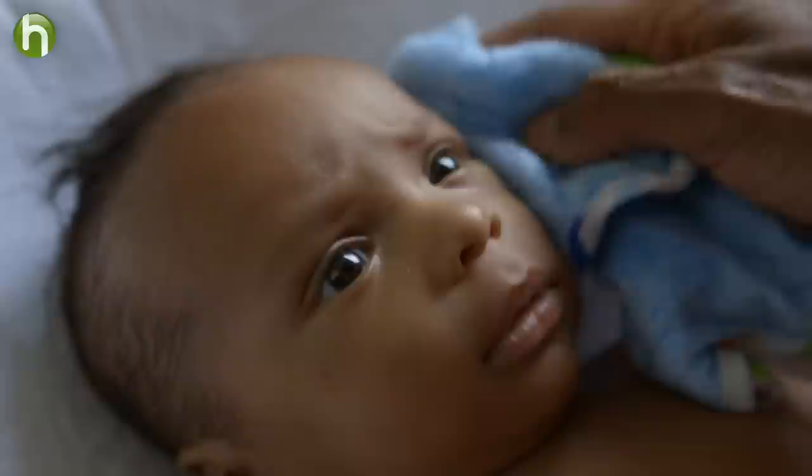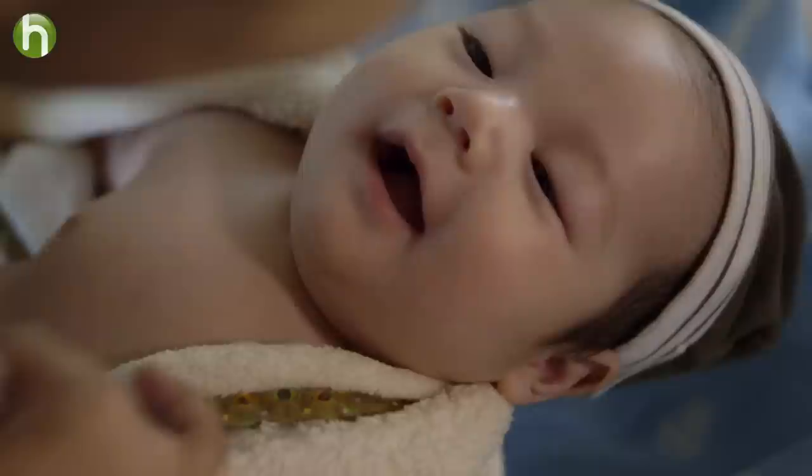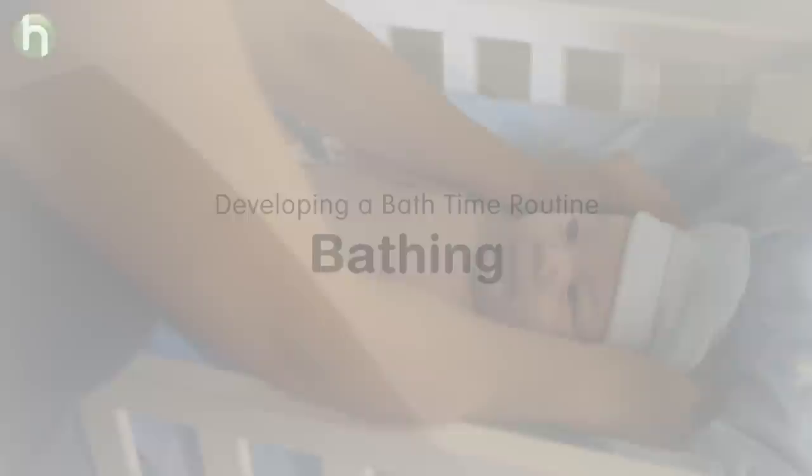I used a soft flannel that was just damp with water and not too hot. I'd lay them on something soft and padded, make sure they were secure and that the room was warm and not too draughty. I made sure to clean between the folds in the skin, especially behind the ears and under their neck, and I'd have a towel nearby to wrap them up right after the bath. Bath time was just long enough to wipe off any dirt, dried milk, or peeling skin. Their hair didn't need to be shampooed at every bath time, so I just washed it whenever it seemed necessary.